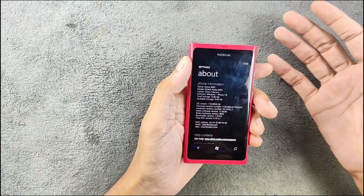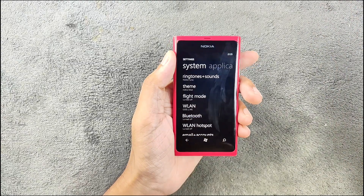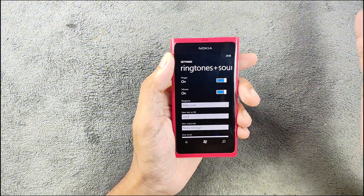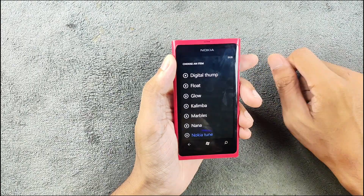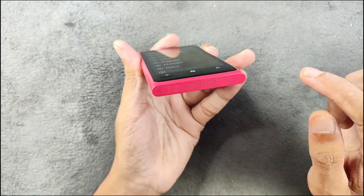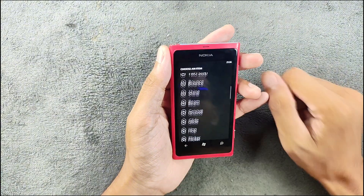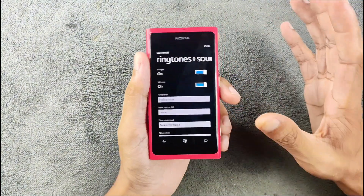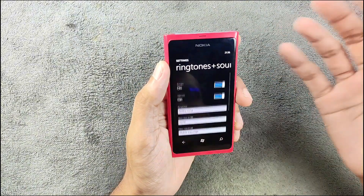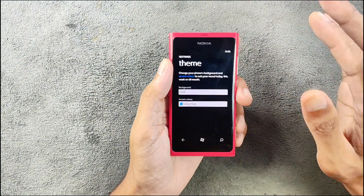The display looks pretty sharp and being an OLED panel the background is inky black. The settings layout is pretty much similar to Windows 8 or 8.1 devices. There are ringtones available — the Nokia tones are pretty nice — though the speaker quality is not really great; it's not very loud or very clear compared to other Nokia devices.